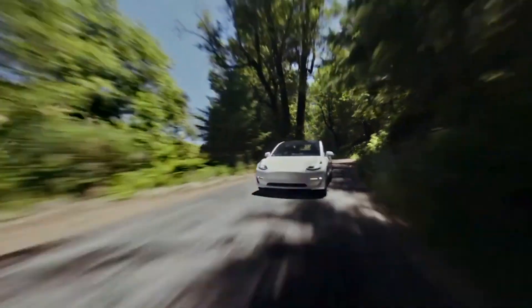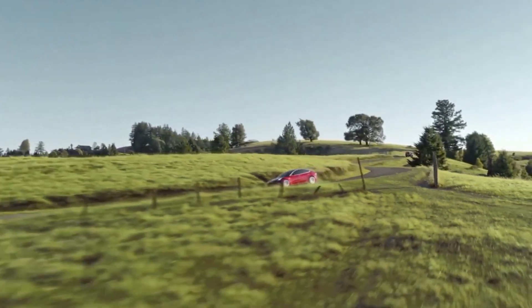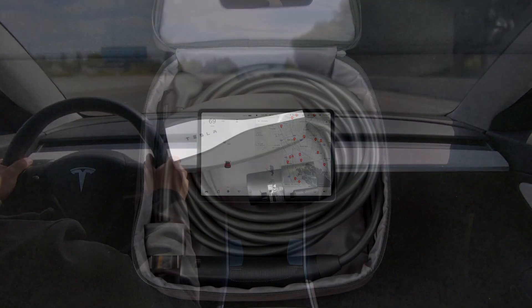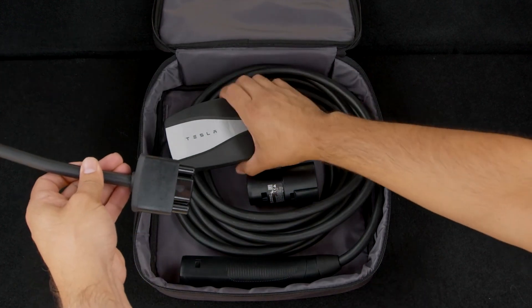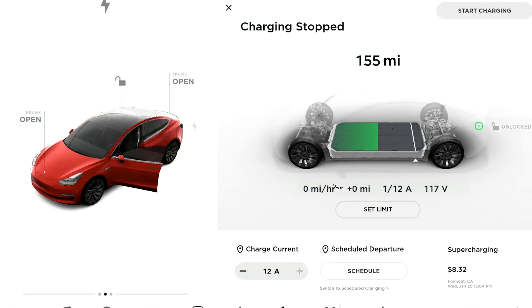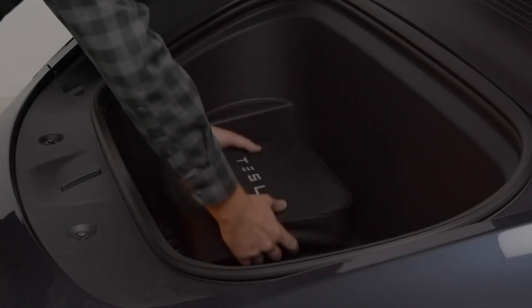The performance version of the Model 3 starts significantly lower in 2023 than in 2022, with an MSRP of $52,990. Decked out, it can go as high as $70,990 with 20-inch Uber turbine wheels and some other add-ons. Tesla has also introduced a new sales tactic — a separate fee for charging connectors. No matter which model or trim you choose, you'll now pay an additional $200 to $400 for that mobile or wall-charging connector.